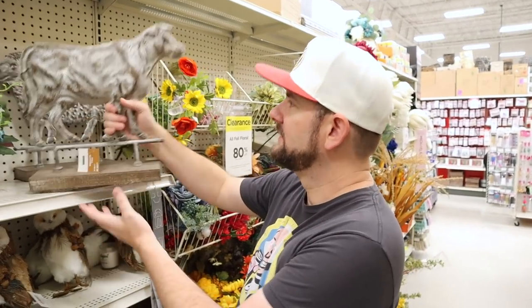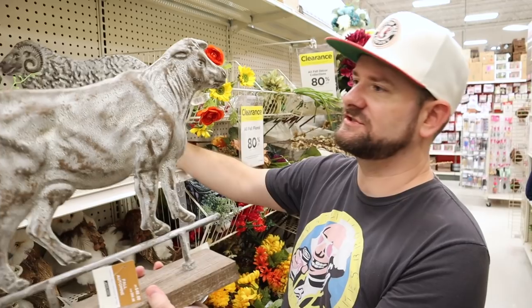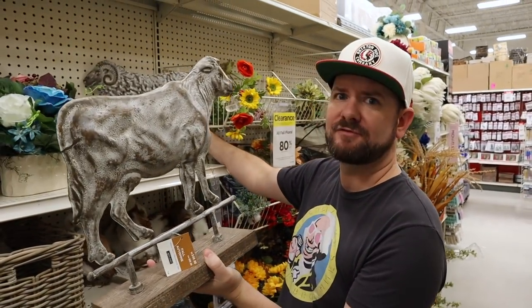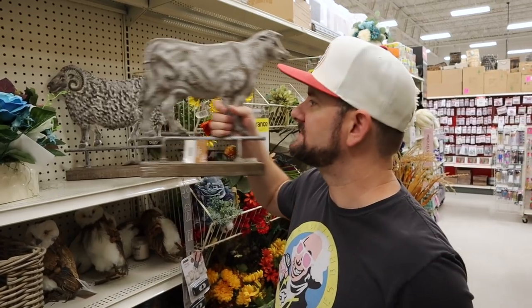Another thing that I found is this cow, and there's also a sheep in here. These are really cool little signs. These were regular $40, so after all the discounts and everything, they're going to be about $7. These deals are pretty bad — just kidding, they're great!